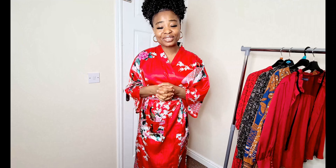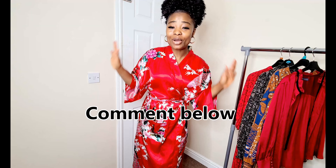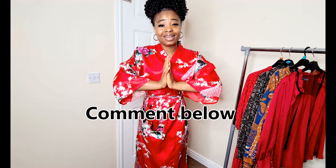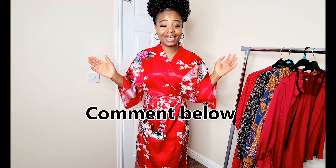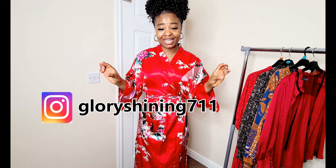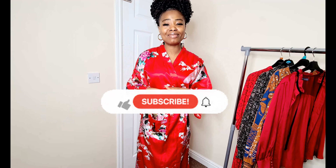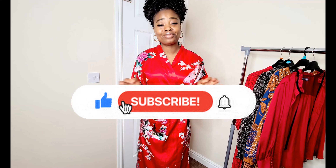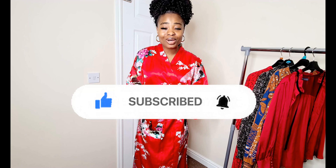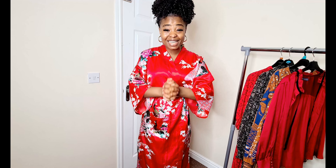That's it for today's video! If you have any questions or comments, please leave them in the comment section and I'll get back to you. Follow me on Instagram — I'll leave my handle on screen. Don't forget to subscribe, hit the like button, and turn on the notification bell. I really appreciate your support. Thank you so much for watching, and until next time — bye!